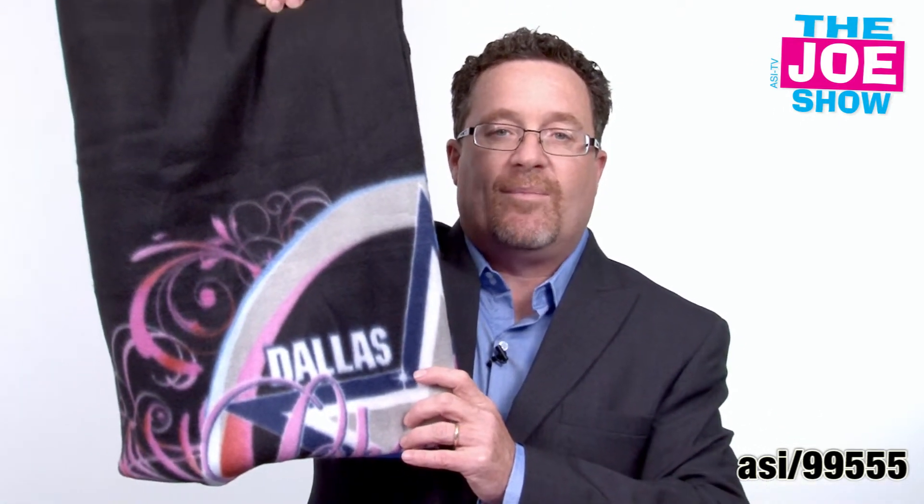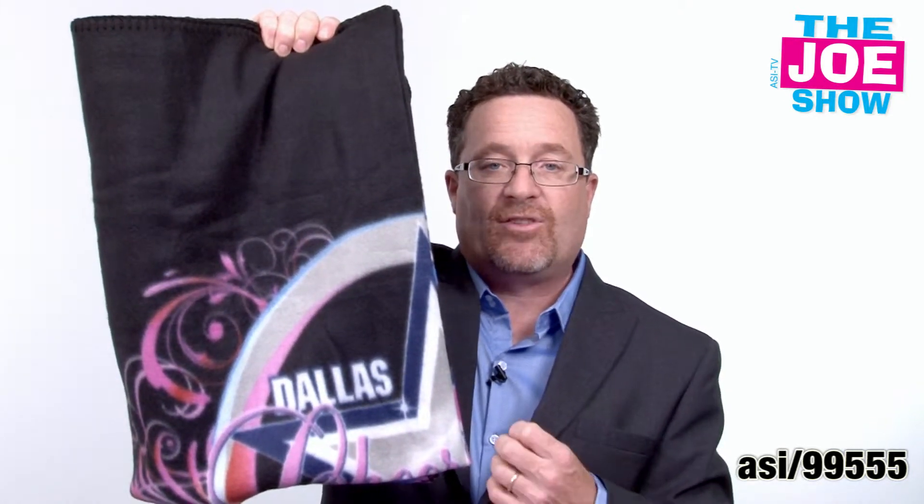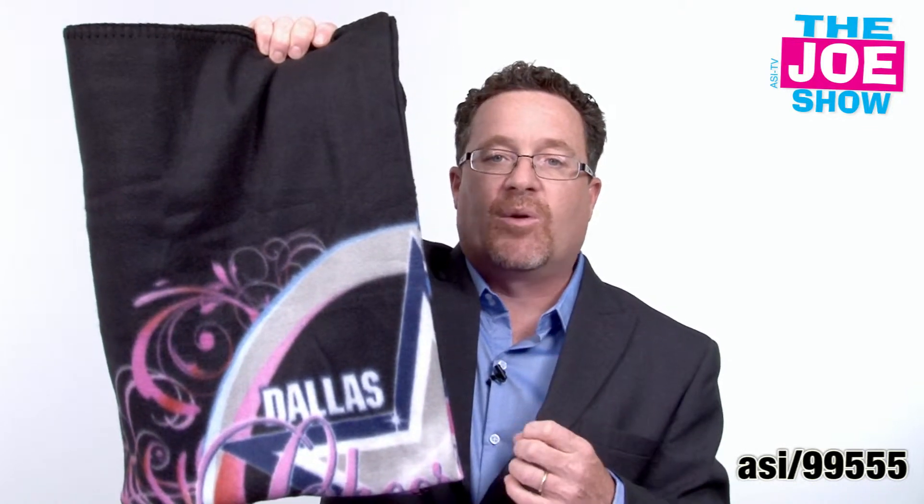The last product I want to show you today is a fleece blanket. It's a sublimated printed fleece blanket, which means the inks turn to a gas and then actually infuse themselves into the threads and become part of the fiber. So it's not going to peel or crack or fade with time.